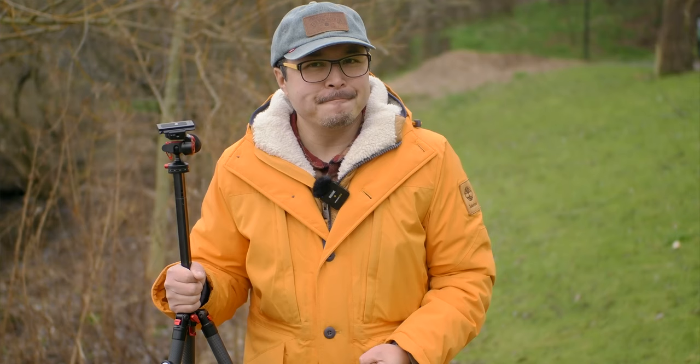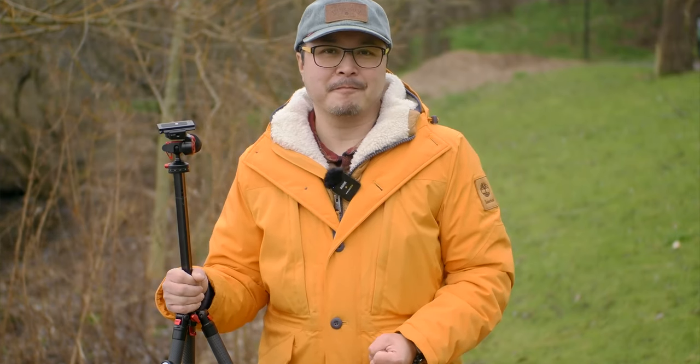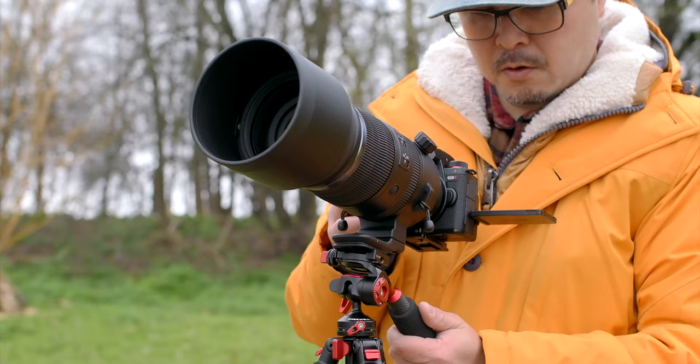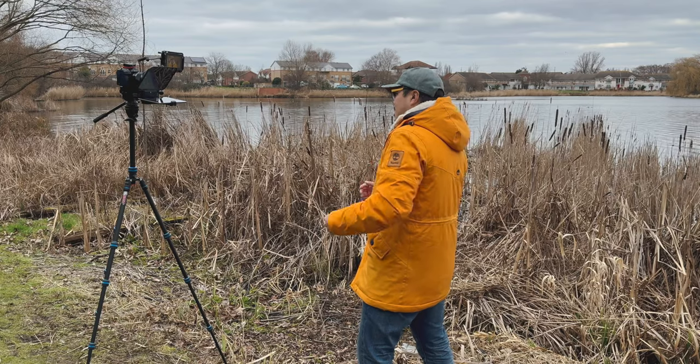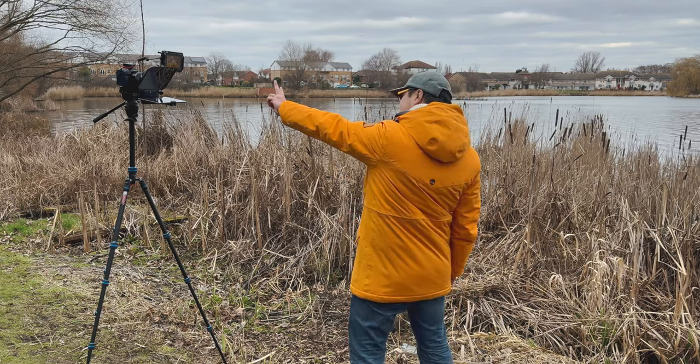While it can't beat Benro for maximum height, it is in line with the rest of the travel tripod options out there. At 173cm tall myself, it is tall enough for my photography work and casual filming while travelling, but not tall enough for my YouTube work where I like my camera slightly above eye level.